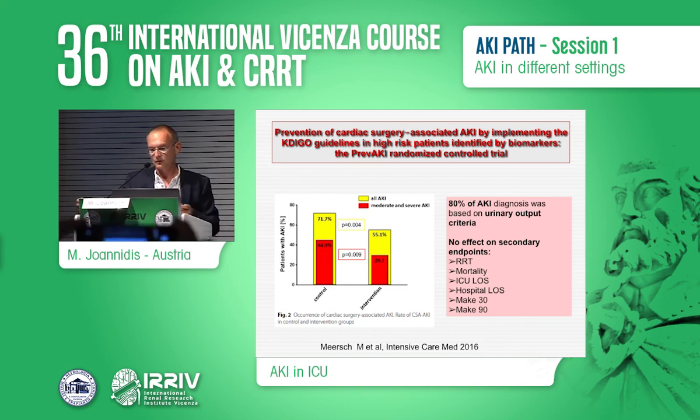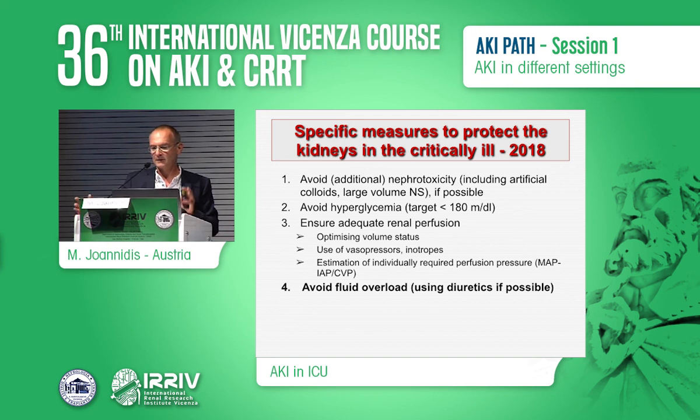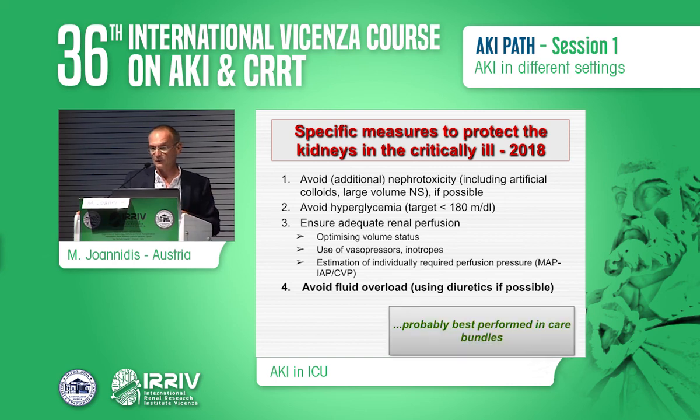In summary, specific methods to protect the kidney in the critically ill include avoiding nephrotoxins, avoiding hyperglycemia, ensuring adequate renal perfusion pressure considering not just mean arterial pressure but also CVP and diastolic perfusion pressure, using vasopressors and inotropes as needed, and avoiding prolonged volume overload by using diuretics where possible and necessary. All of this should ideally be performed as a bundle. The paper is open access for download. Thank you.